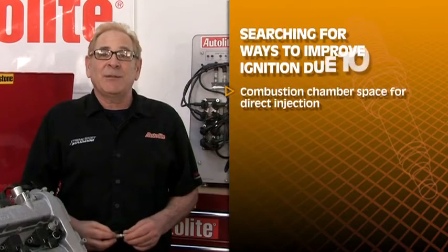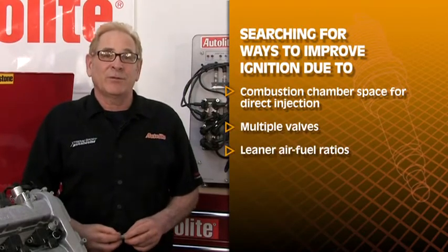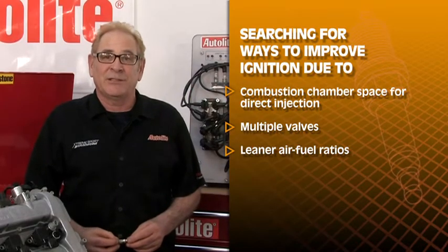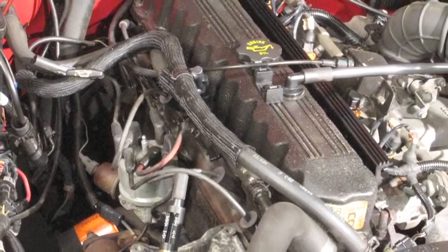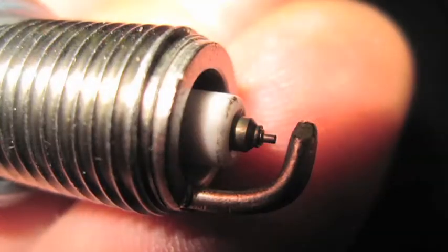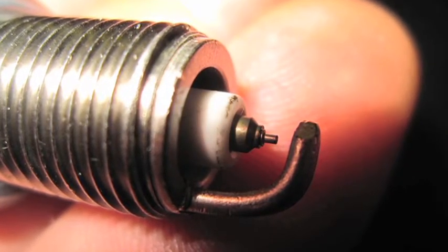The need for combustion chamber space for direct injection, multiple valves, and leaner air-fuel ratios are prompting automakers to look for ways to improve ignition. Conventional ignitions have difficulty igniting these ultra-lean air-fuel ratios. A standard spark plug ground electrode of today can quench the spark enough in a lean burn engine to cause misfires.